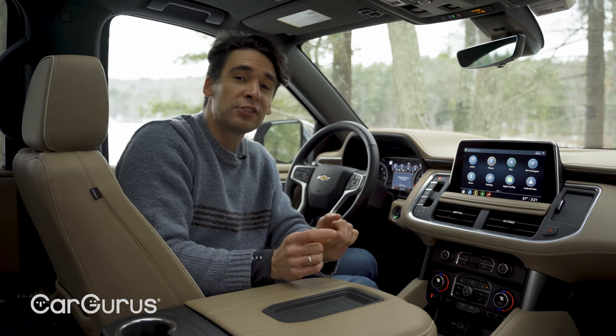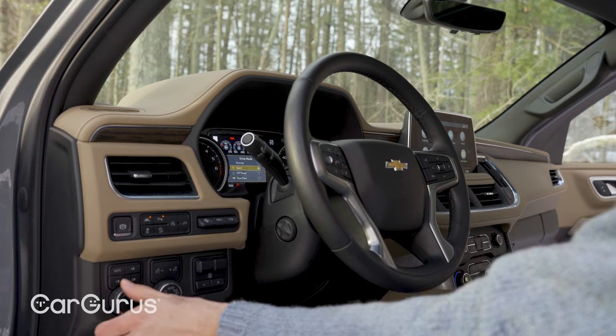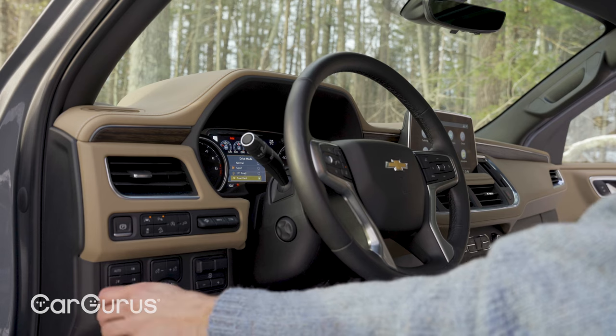The 360-degree cameras are very clear — you can see all four wheels, front, back, and from the top. There are also lots of physical buttons to control many features. The Tahoe has four different driving modes, and in Sport mode it does perk up a bit, but not that much.